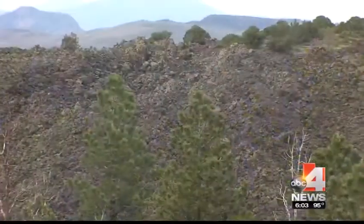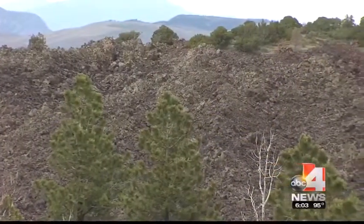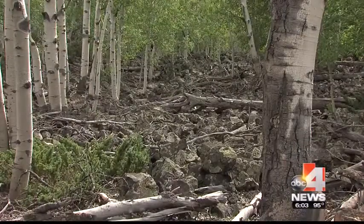The Markagunt Plateau, or Cedar Mountain, that we're on here probably has one of the most extensive volcanic fields in Utah — covering hundreds of square miles. It's left nothing but an eerie reminder of its potential power. Just to the west, there are actually large caldera complexes that are bigger than Yellowstone.